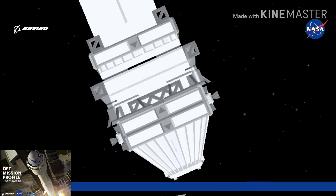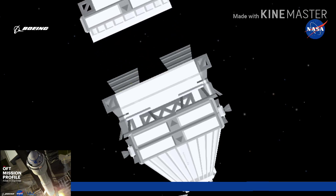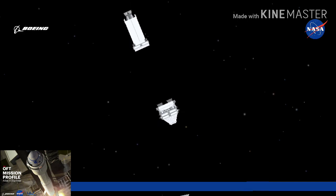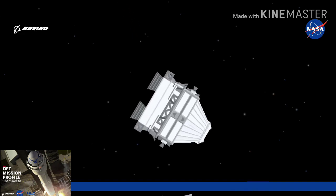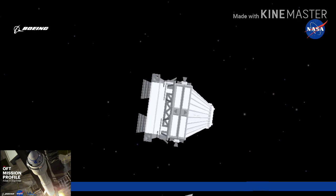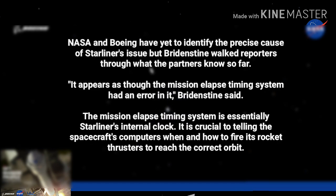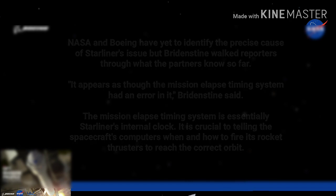Standing by for spacecraft separation. And we have good indication of separation of the OFT capsule. ULA has successfully completed their piece of the mission — Starliner is free-flying for the first time in space. From here, the Johnson Space Center mission controllers will be flying Starliner, and we will hear reports exclusively from there.